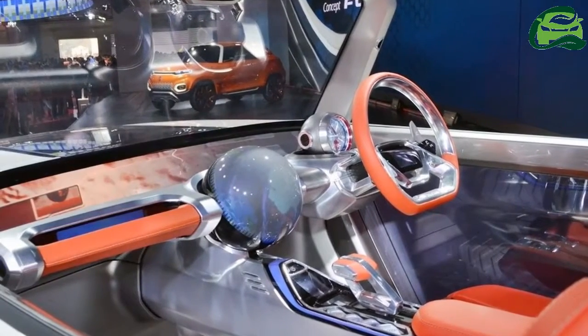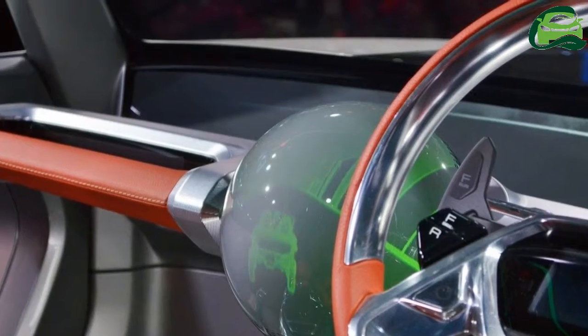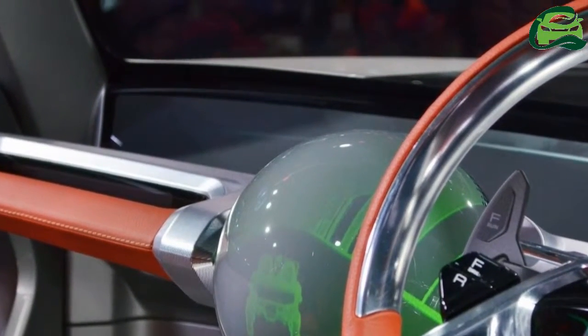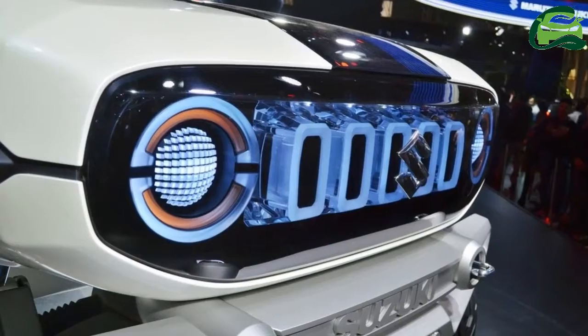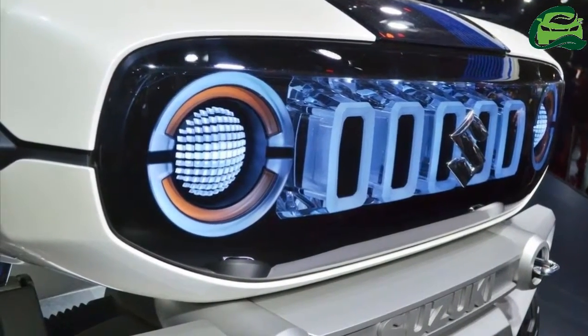The two-seat UV concept features circular headlamps with LEDs and massive angular wheel arches with virtually non-existent front and rear overhangs. The front and rear bumpers are nearly identical in terms of design.